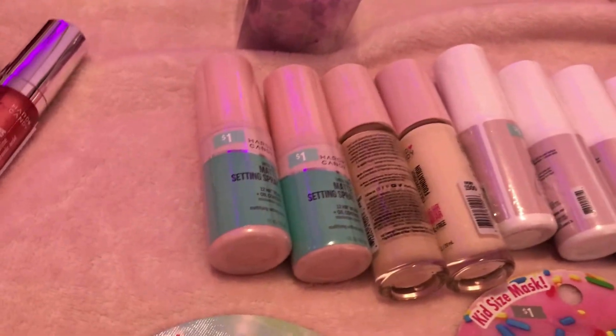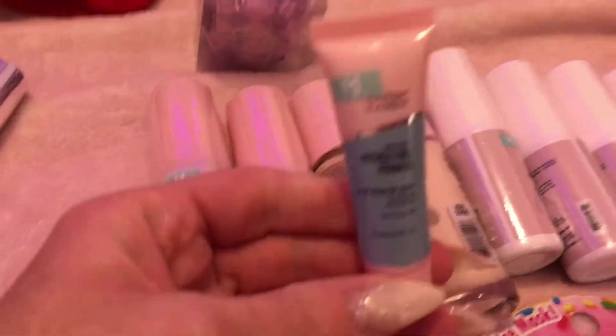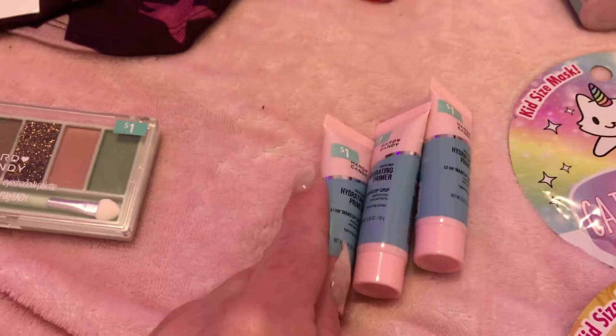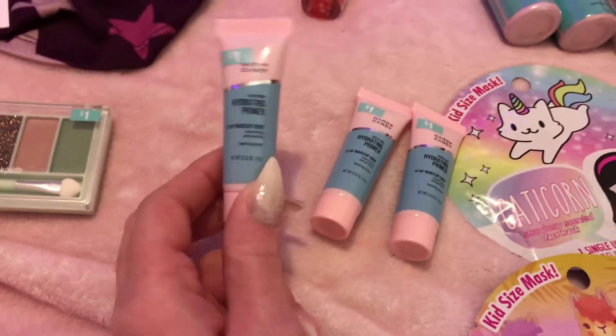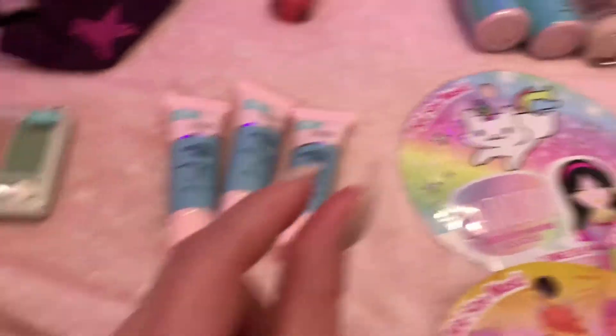The toner is an orange-tinted refresher. I got three of these little primer guys, including the green grip one that I had before — the bottle busted and I keep it in a little jar now.